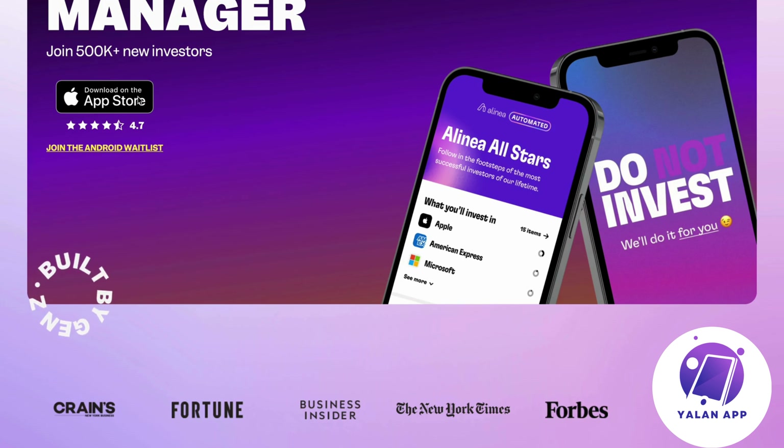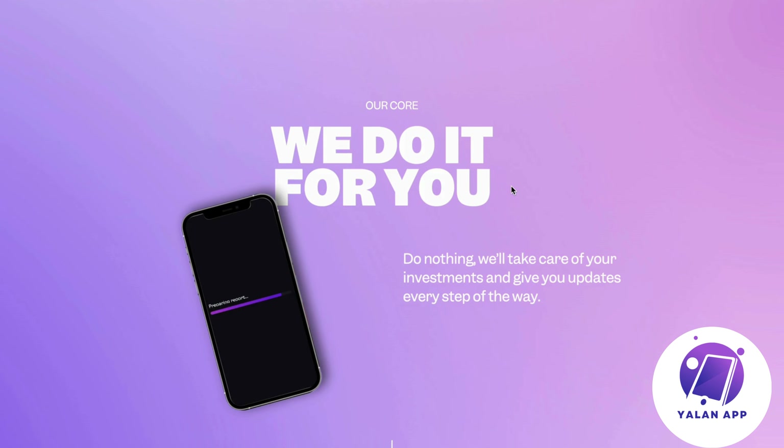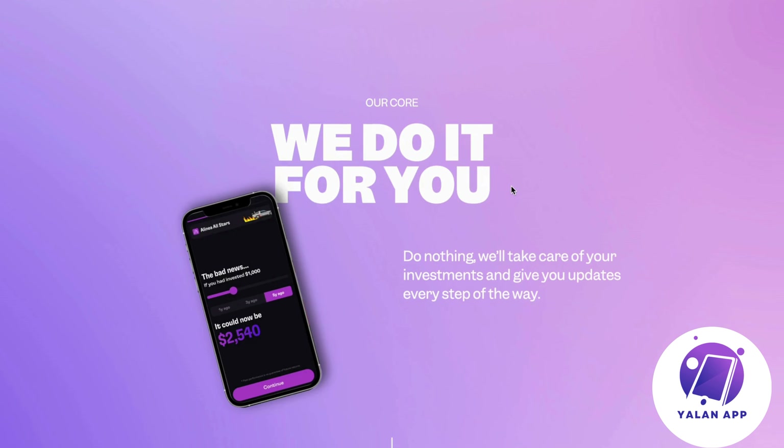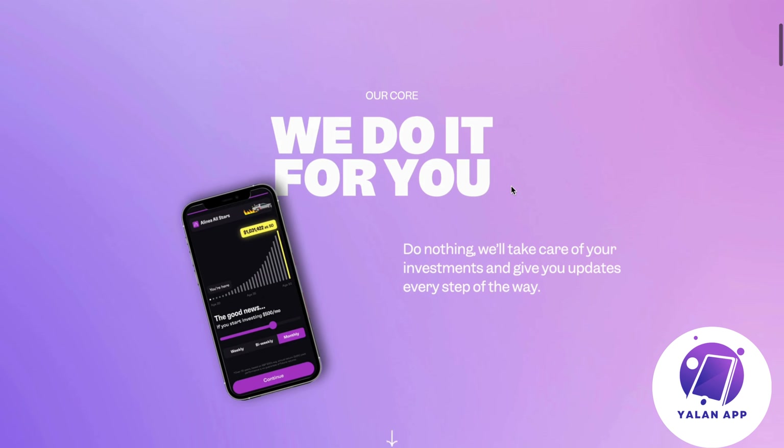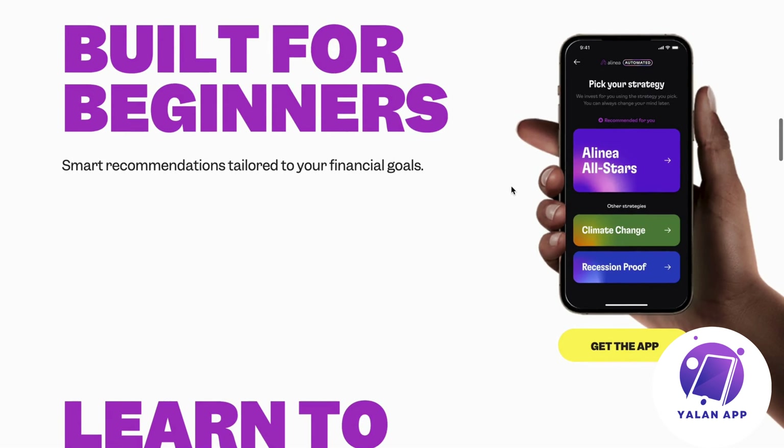If you have an iPhone and you're interested, you will need to get the app to get started. Basically, the thing with Alinea is that they will do all of the investments for you. You're going to choose exactly what kind of strategy you want Alinea to execute, but Alinea will do everything — they will pick the stocks for you and invest for you.